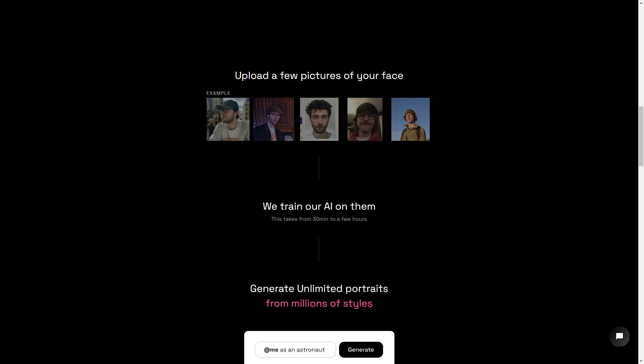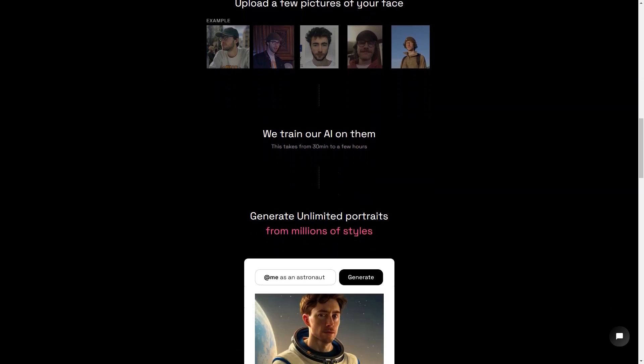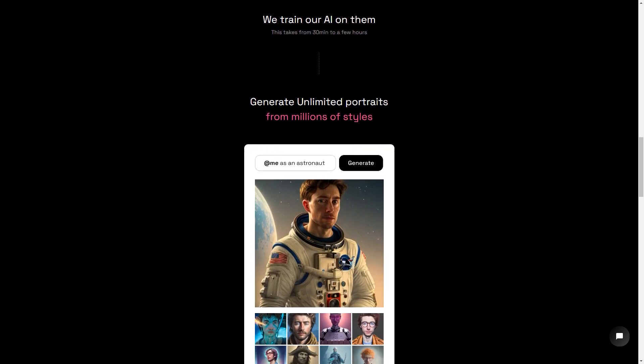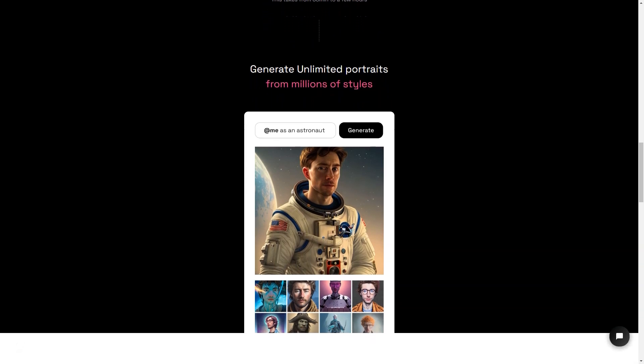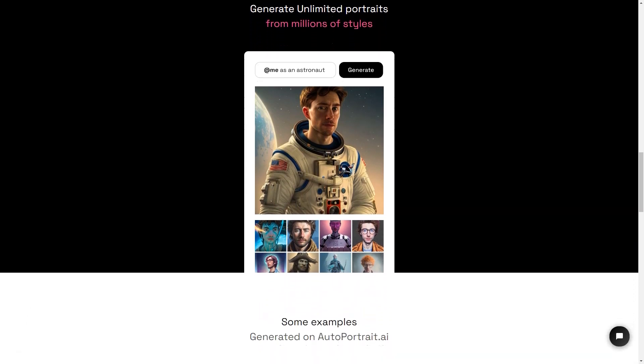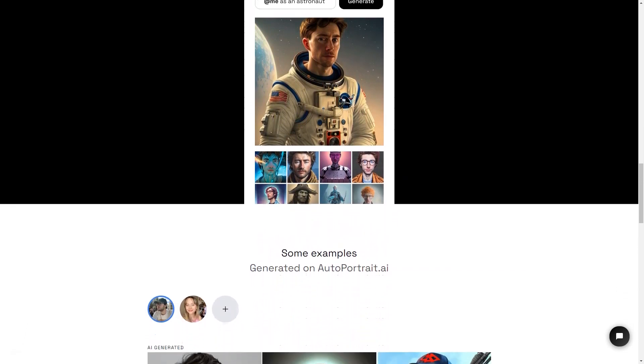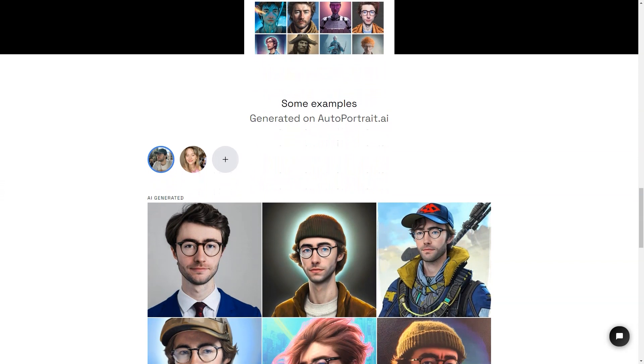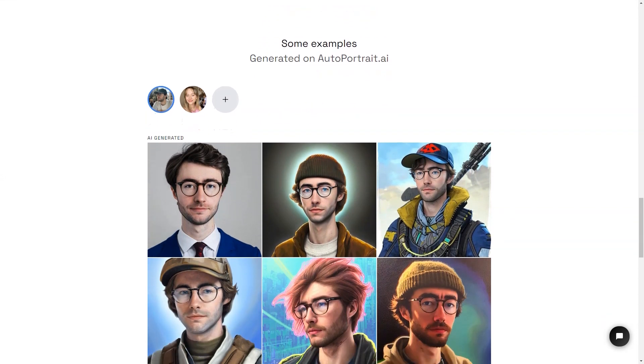The AI takes anywhere from 30 minutes to several hours to train on your photos, but the results are truly stunning. The generated portraits are so lifelike they look exactly like you, and the best part is the AI can generate an unlimited number of images in millions of styles, so you can have a different picture for every mood and occasion.